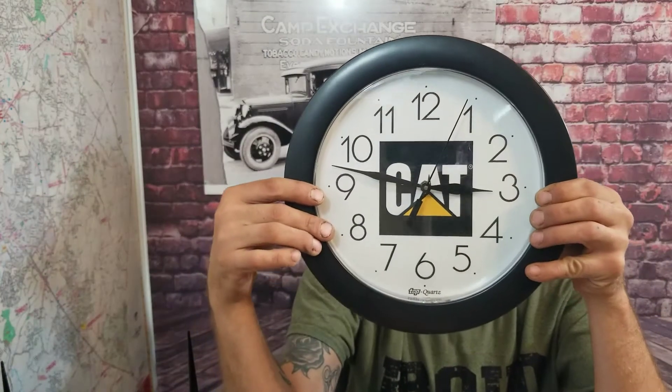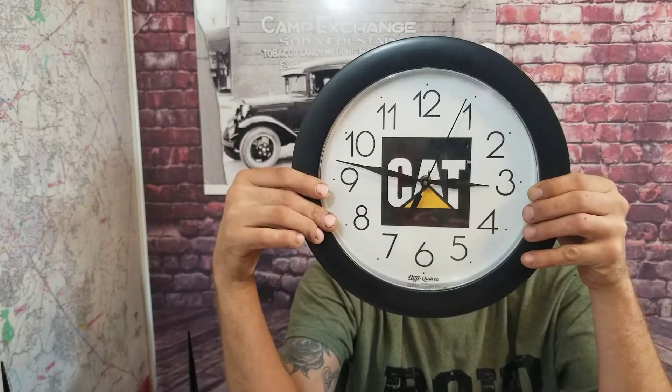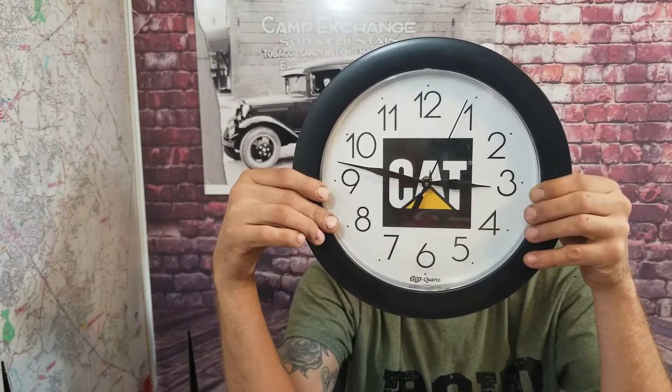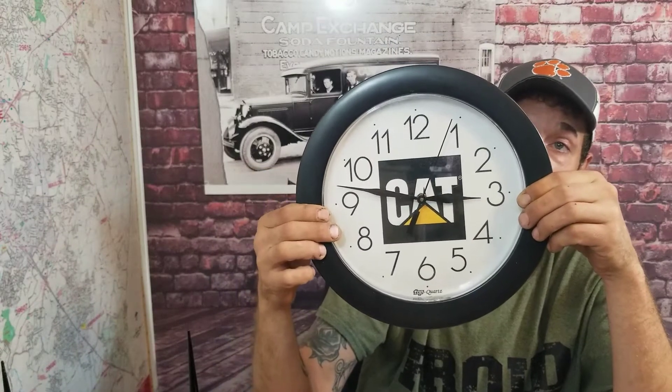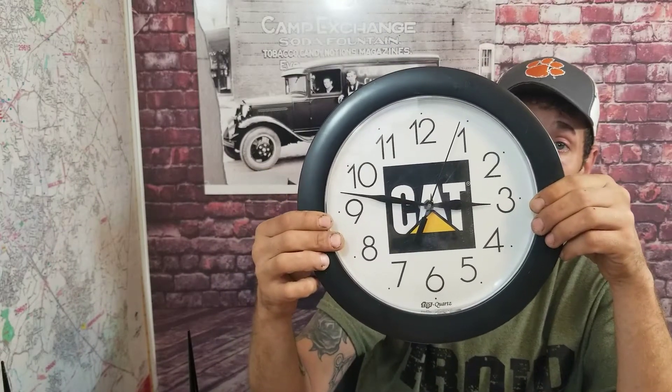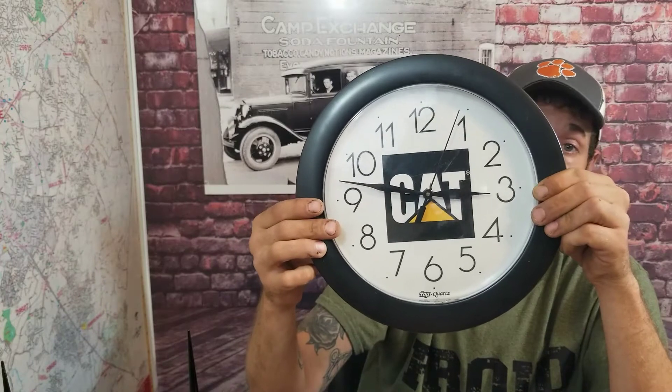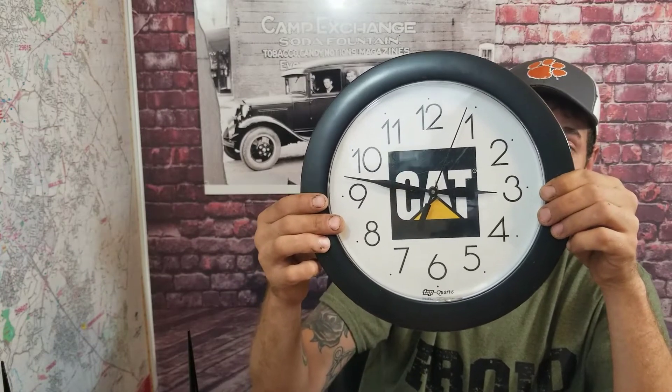I want to give a shout out to a channel that I watch all the time called Thriftmine — I really enjoy watching their channel. They do pretty much the same thing, going to yard sales and thrift stores and flipping stuff on eBay. I'm going to try to find their address so I can send them this right here that I found at the thrift store, because I know how much he likes CAT products, and anything I see CAT from now on I'm going to think of him. I thought this is a pretty cool clock — a lot of people like collecting logo stuff. I'll be sending this to you guys, so hopefully you'll be watching this one day and you'll see what I mean.